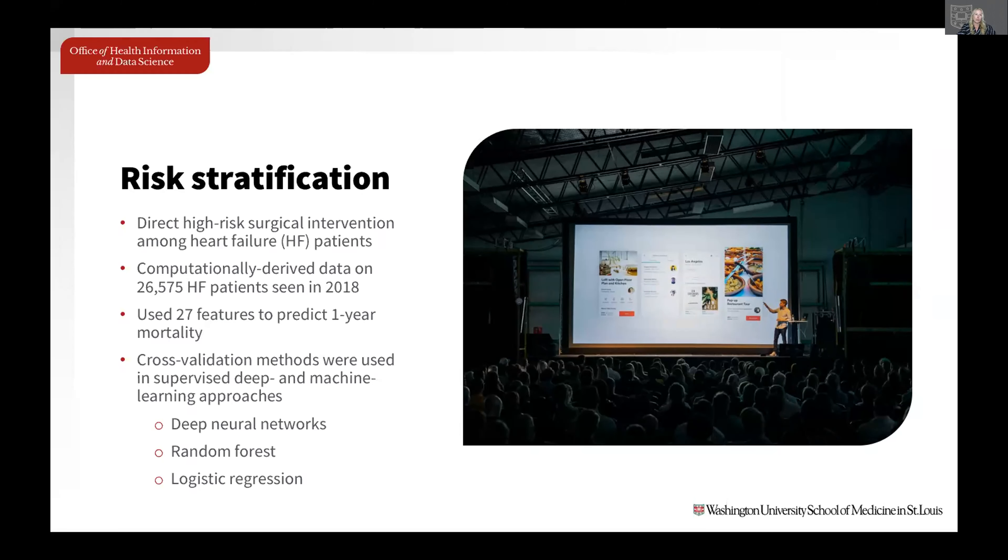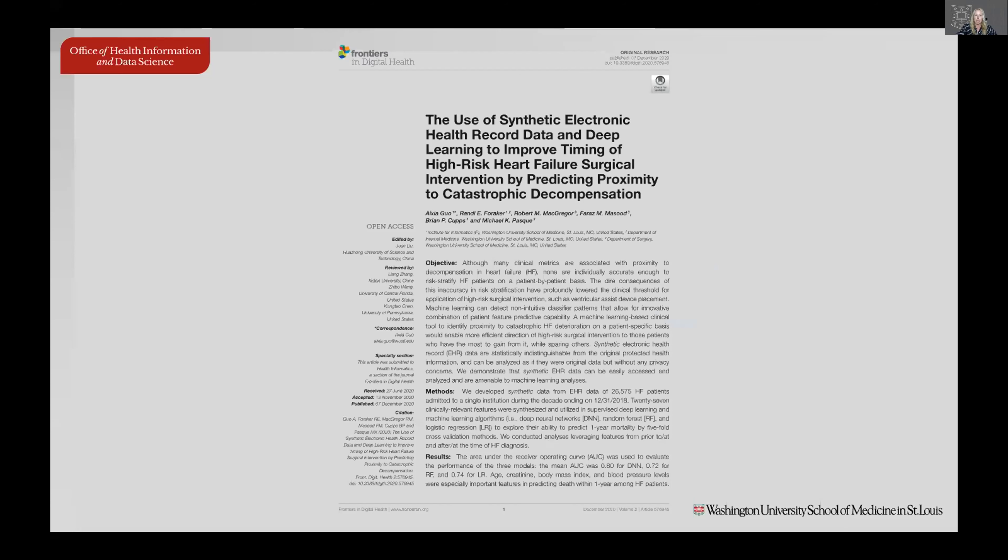We've also used exclusively synthetic data in analyses. One paper used only synthetic data on about 27,000 heart failure patients to predict one-year mortality, evaluating different deep and machine learning approaches for that prediction — not comparing synthetic to original data, but using synthetic data outright. This paper is published, so you can look into it for full details.